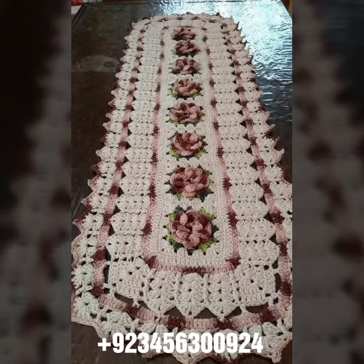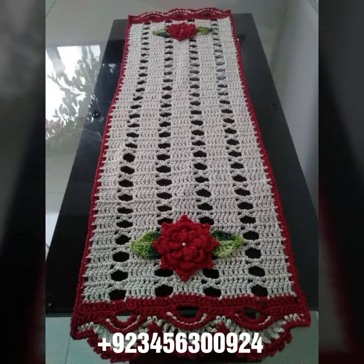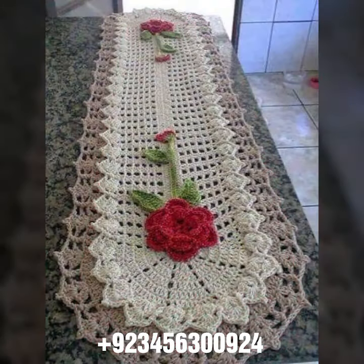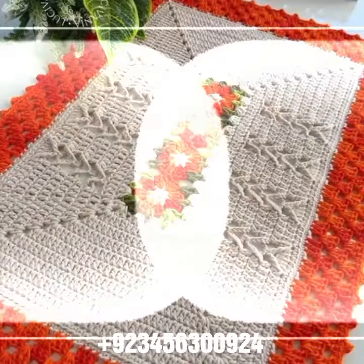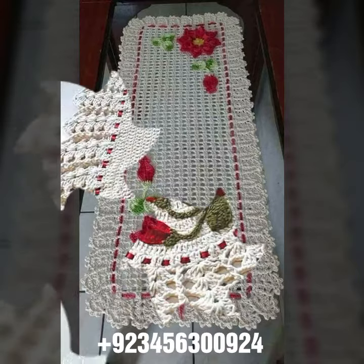We carry crochet table cover designs and other crochet materials like crochet bed sheet covers, sofa cover designs, cushion cover designs, curtain designs, and also crochet women's long dresses, short dresses, full sleeve, half sleeve, sleeveless dresses, off-shoulder dresses, crochet woman scarf designs, flowering scarf designs, capelet, and crochet jacket designs.